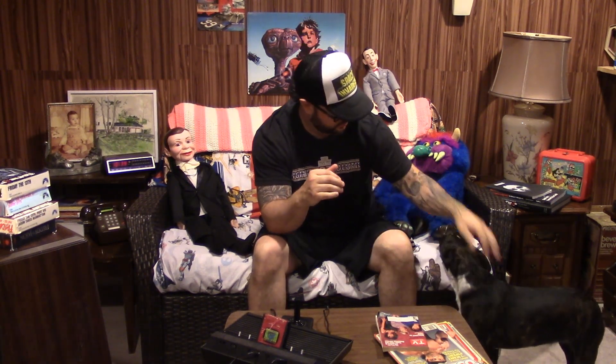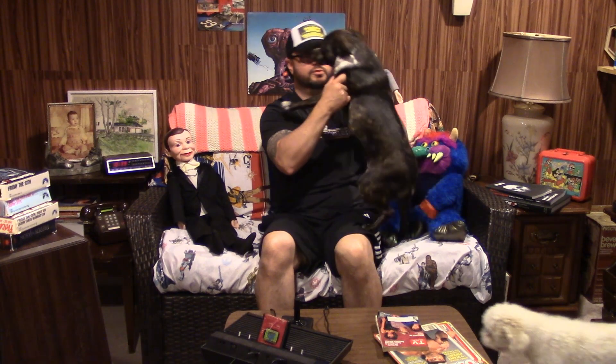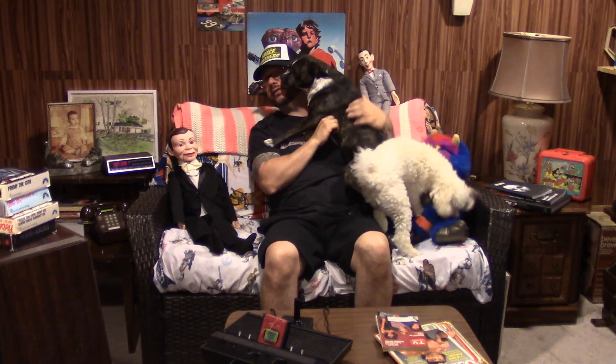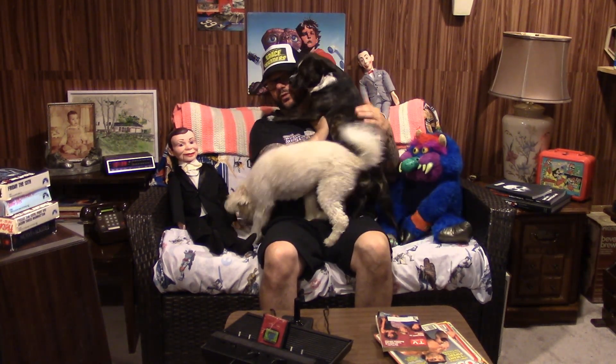Everybody has been very interested in this over the last four days, so thank you. Come join me — come sit on the 80s couch. Which isn't even an 80s couch, but we'll tell that story. Don't worry.